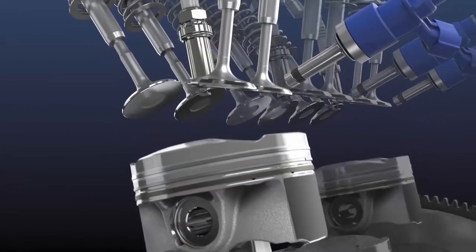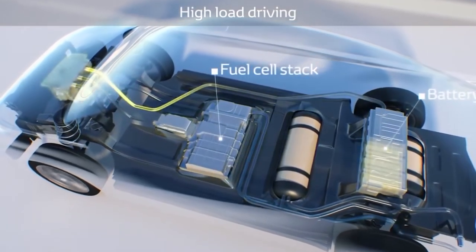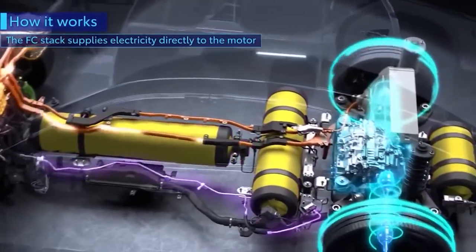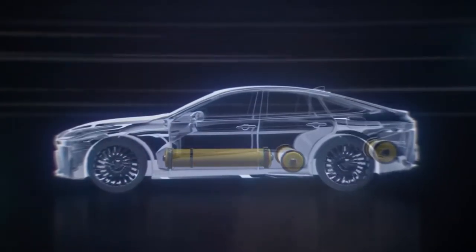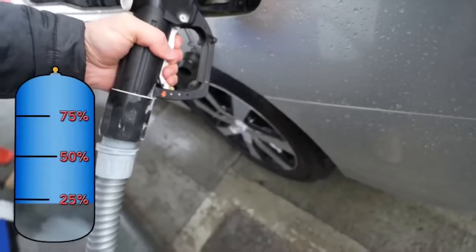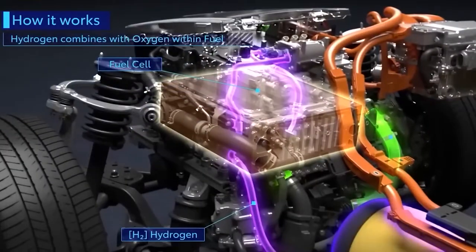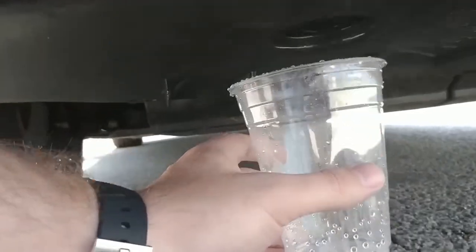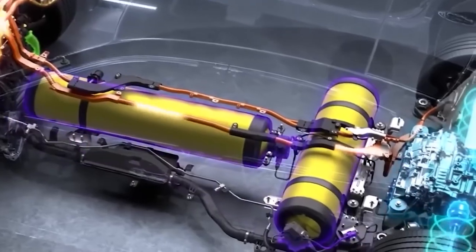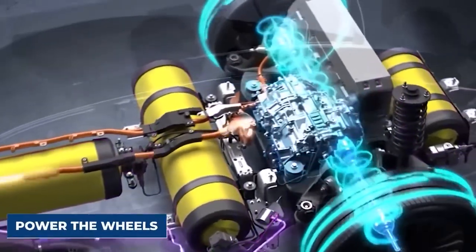What exactly is an FCEV and how does it work? FCEVs are electric vehicles that run on hydrogen fuel cells rather than batteries. An FCEV's heart is the fuel cell system. Electrochemical reactions between hydrogen and oxygen injected into the FCEV hydrogen tanks generate energy. As a byproduct, only pure, distilled water is generated. FCEVs utilize this electricity for traction and rely on the battery for auxiliary tasks like starting and storing energy gained by regenerative braking.